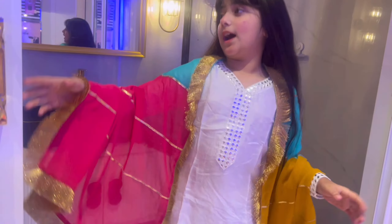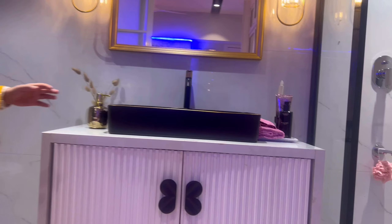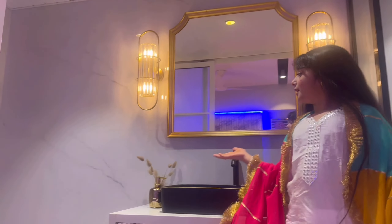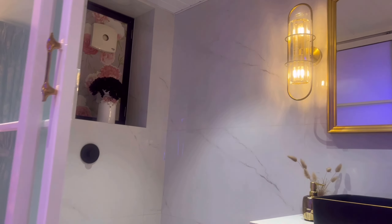I will show you the light. After starting the light, it looks like this. This is my washroom. Now I will show you my makeup.